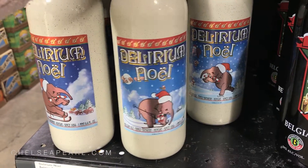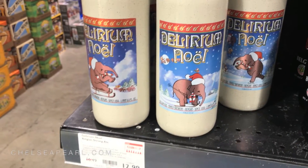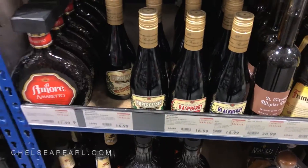My favorite stuff right here. So good. You can only get it around Christmas time. Alright, so we got some creme de cassis and Chambord at BevMo and now we are off to Target.